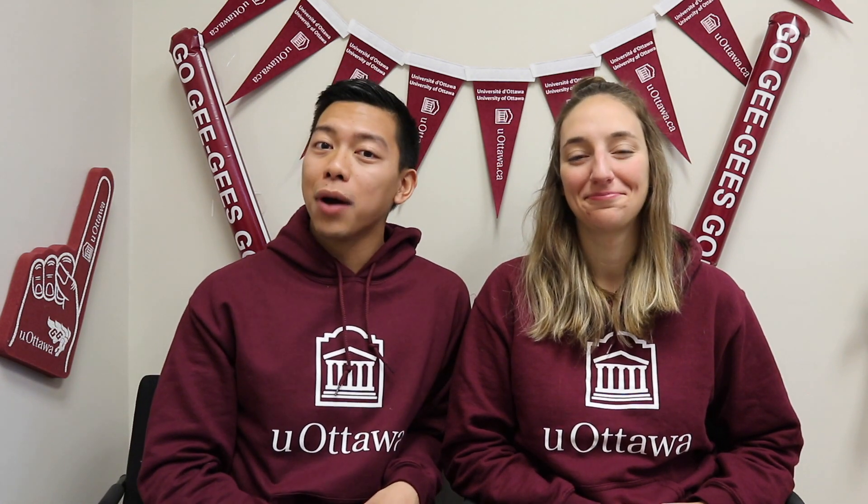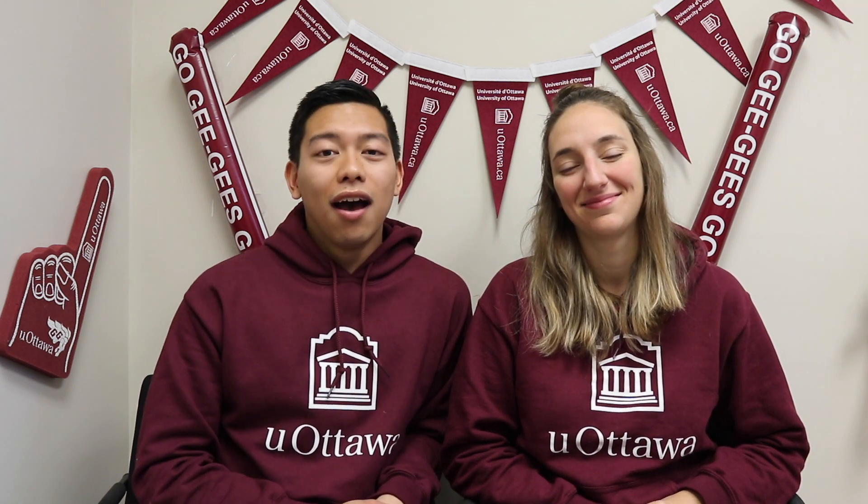Thank you so much for joining us today, everyone. Please take a look at the description down below for all the information regarding this video. Our next topic for our next Q&A video is admissions, so if you have any questions regarding admissions, please leave a comment down below. Also, answer our Instagram sticker on our story in the next two weeks. Thank you so much — have a great day and we'll see you next time.